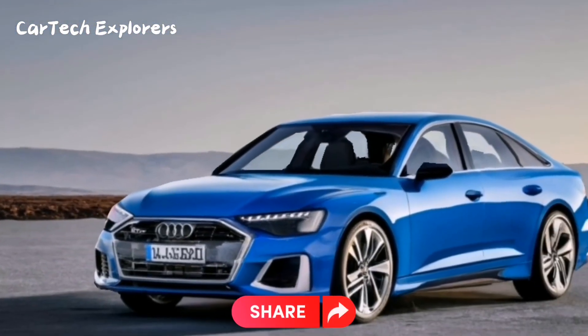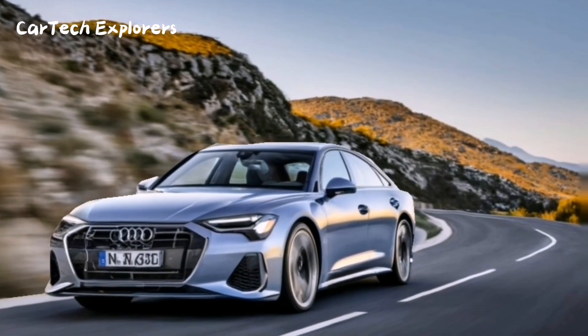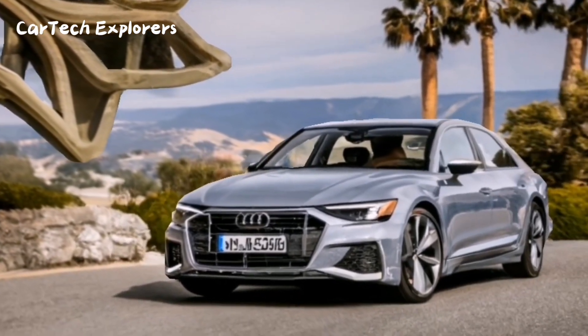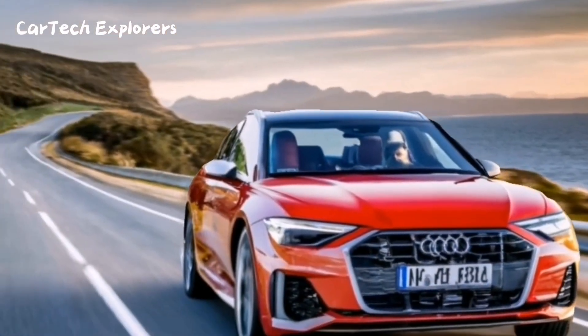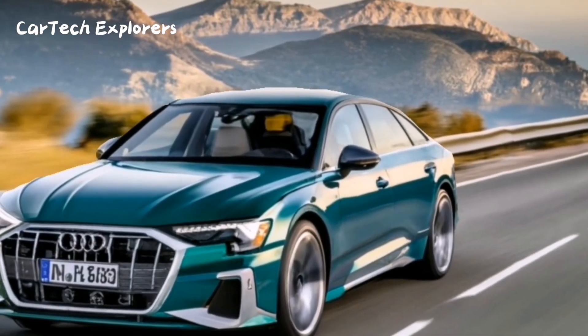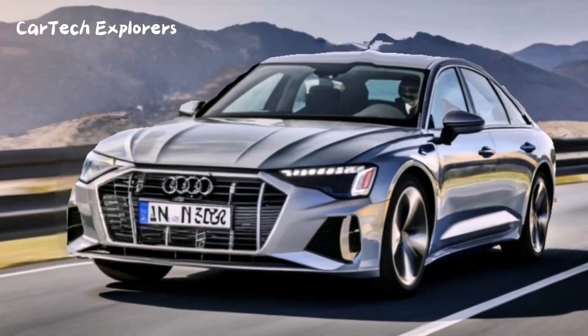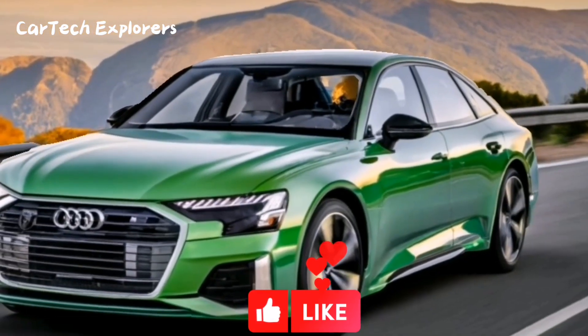In terms of practicality, the A6 offers a spacious trunk and easy-to-fold rear seats, making it a great choice for transporting your belongings. It outperforms its competitors, with greater trunk space than the Mercedes at 18 cases and the BMW at 16 cases, when the rear seats are folded down.